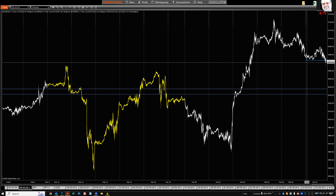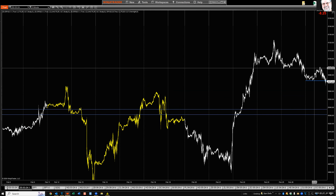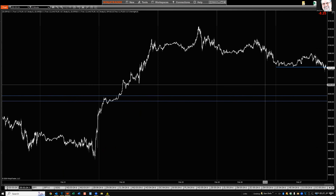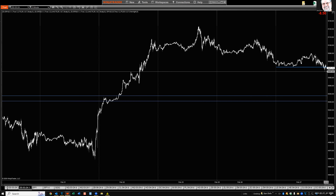Next chart: the five-minute E-mini March futures contract. We just recently made a minor new low for the day, and this five-minute chart looks like it's about to make another set of new lows.